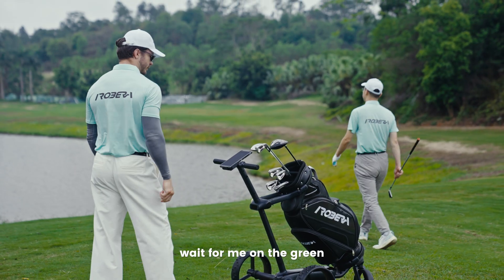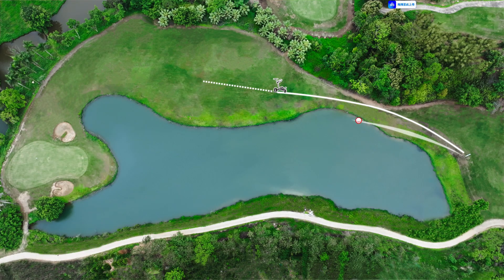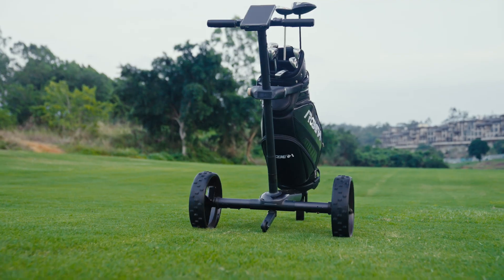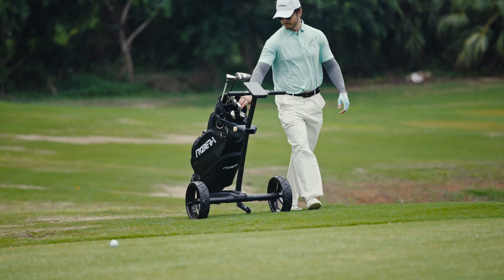Hi, Ribera. Wait for me at the green. And it navigates the safest route, waiting for you around the putting surface, avoiding every fairway hazard along the way.